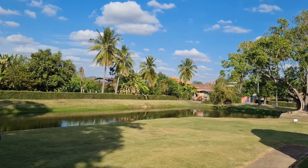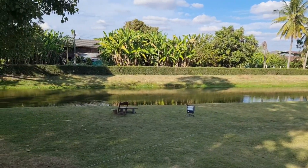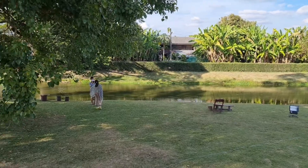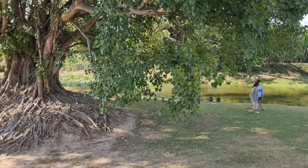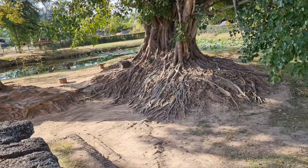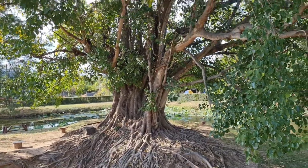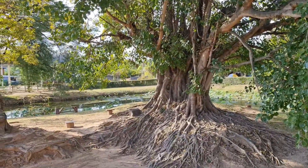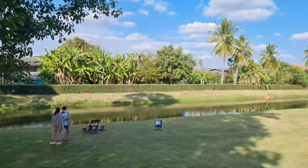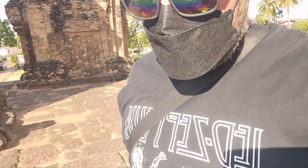Beautiful around here — there's a moat all the way around. Someone else chilling, taking a couple of selfies. Look at these trees — the root ball is just hanging out. We've got some lotus pads on the water there. Tomorrow, crack of dawn, Ko Chang — like I say, we've got to get a taxi there.